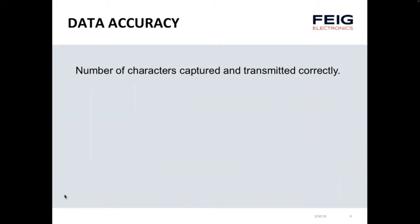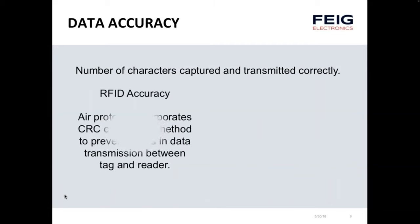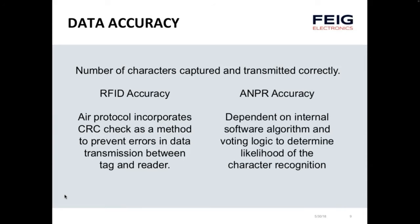Another issue is data accuracy — once you read information, what's the quality of the data and the number of characters captured and transmitted correctly? RFID has an error protocol that incorporates a cyclical redundancy check to prevent errors in data transmission between the tag and the reader, making the system self-checking. ANPR accuracy is dependent on software algorithms and voting logic that determines the likelihood of character recognition being correct — totally dependent on the manufacturer's software.